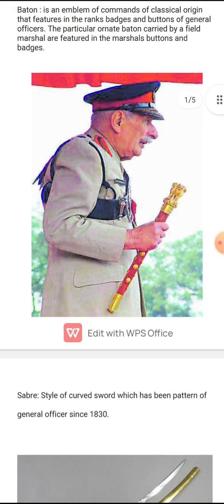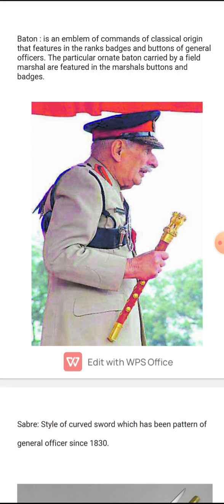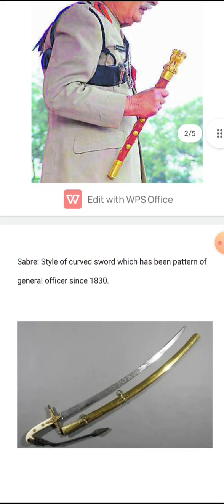So I have told you about the baton — it is generally held by the Field Marshal in the Army, Admiral of the Fleet in the Navy, and Marshal of the Air Force in the Air Force. As you have understood, the baton is an emblem of command and the Saber is a curved sword.